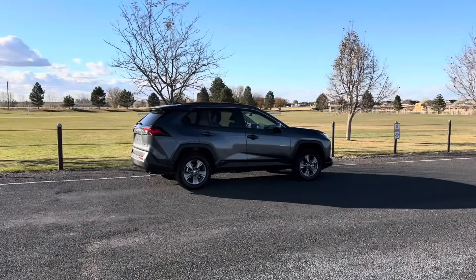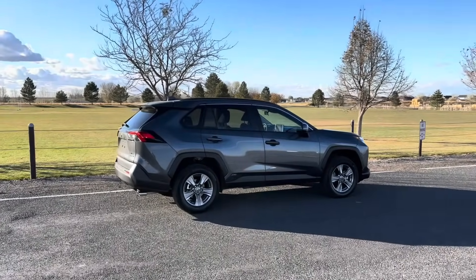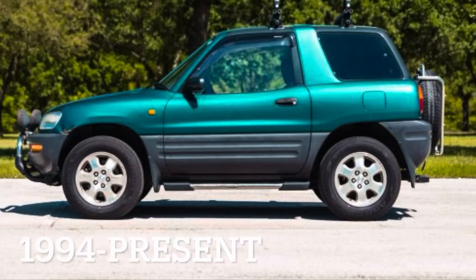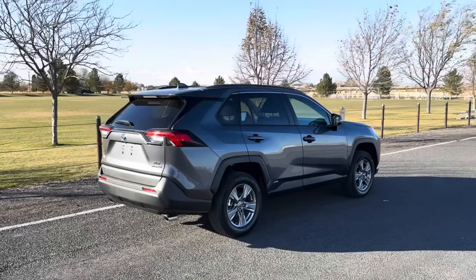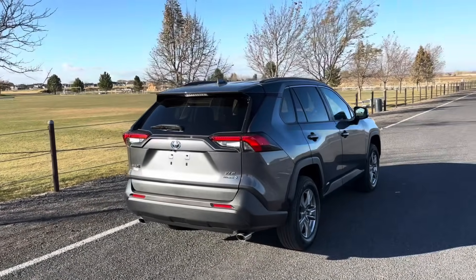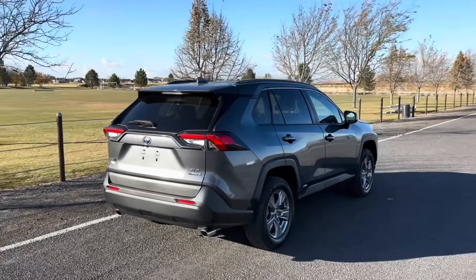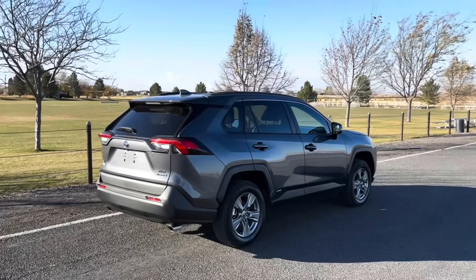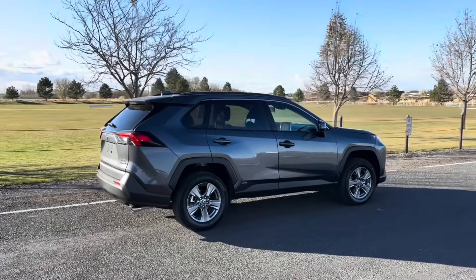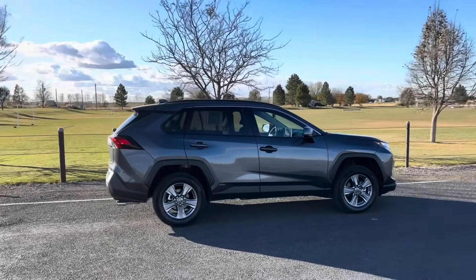If you're new to Toyota or more specifically the RAV4, there's a few things you should probably know. This nameplate came out back in 1994, but it wasn't until 1996 that the United States market actually got their first RAV4. There have now been five generations, with this being the fifth generation that came out back in 2019. So it's basically kind of long overdue for a refresh, which probably won't come until the 2026 model year, or maybe even pushed out to 2027.